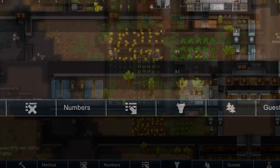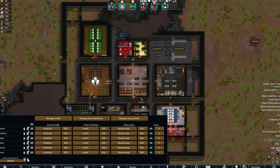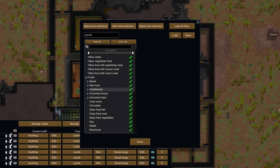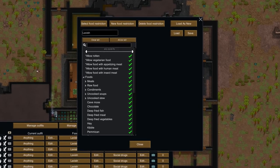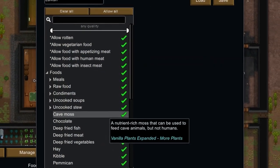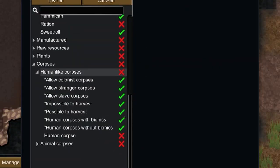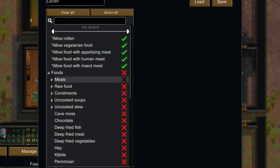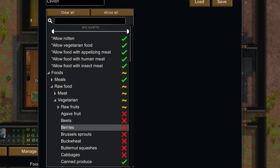Clicking on the assignment tab, you'll see the meal assignments. Open this up and you'll see a list of what your colonists are allowed to eat. By default, colonists have the lavish meals assignment. This will include all meals, raw food, and... other things. To fix this, hit clear all, then go back and check only what you want your people to eat.